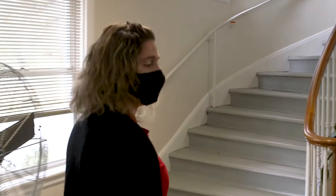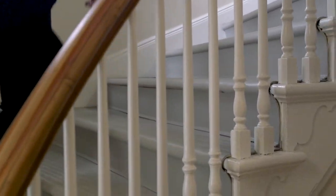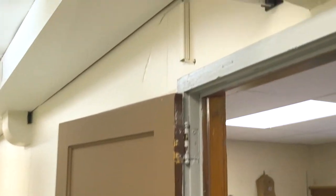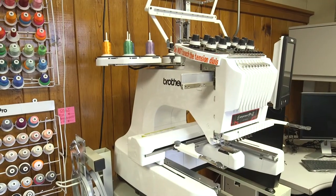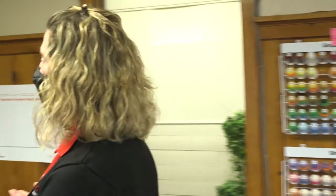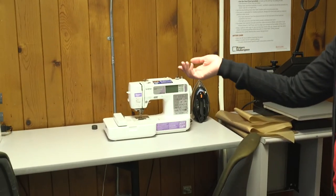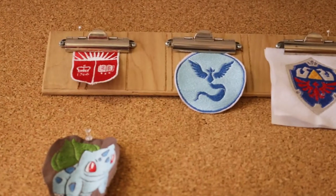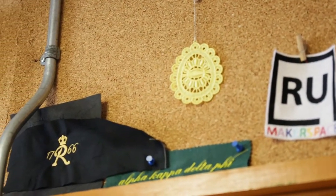Our textiles room is up on the second floor, along with the rest of the makerspace. In here, we have our 10-needle embroidery machine. And over here, we have a heat press, a smaller single-needle embroidery machine, and a sewing machine. You can see some samples of things that have been made using the equipment in this room along the walls.